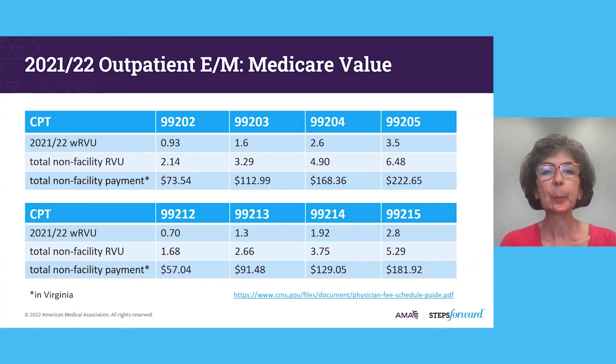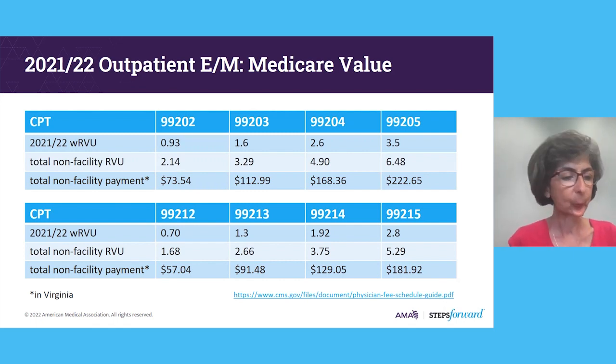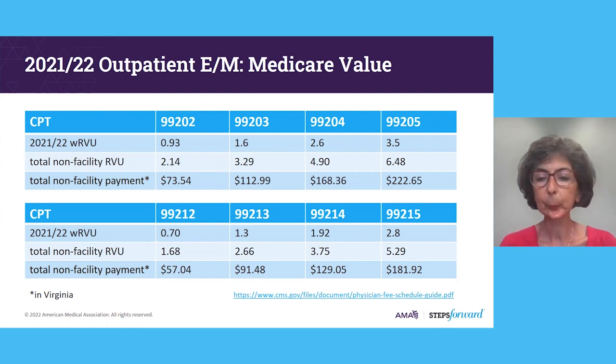I've included a slide to give you an idea about the valuation of these various levels of services. The values did increase in 2021 compared to 2020 and prior. I've included the work RVUs, which is a base value that is the same across the country, and then the non-facility total RVU as well as the total non-facility payment for my area, the state of Virginia. This value can change slightly depending on your location based on the GPCI — the geographic price practice cost index — and there's a URL at the bottom of the page allowing you to input your location and find these values for your area.